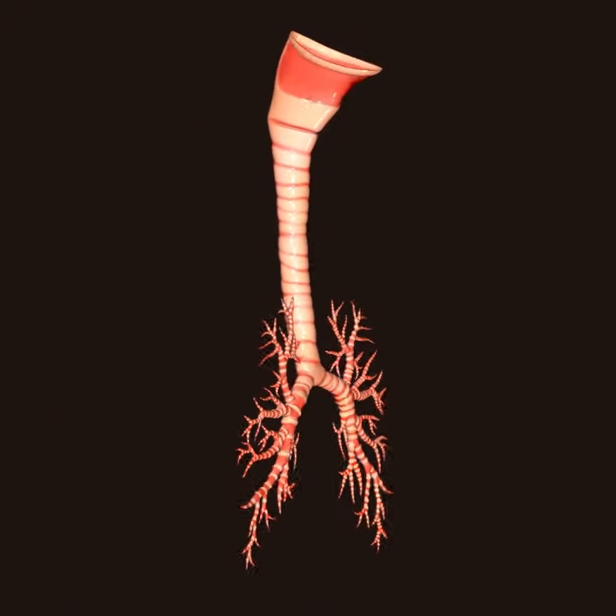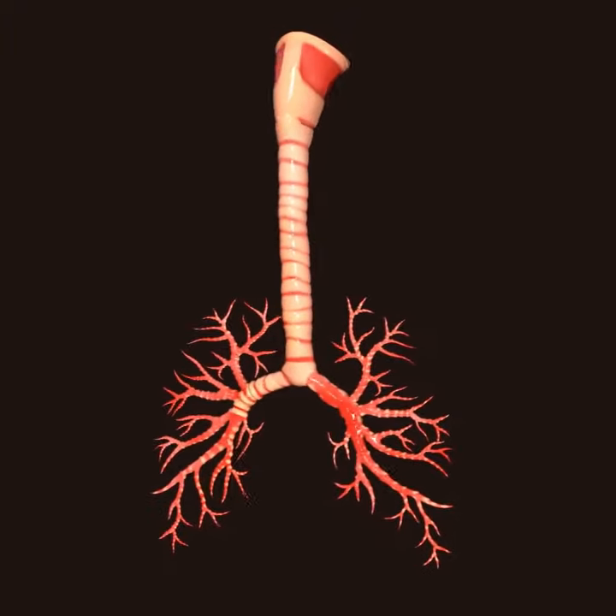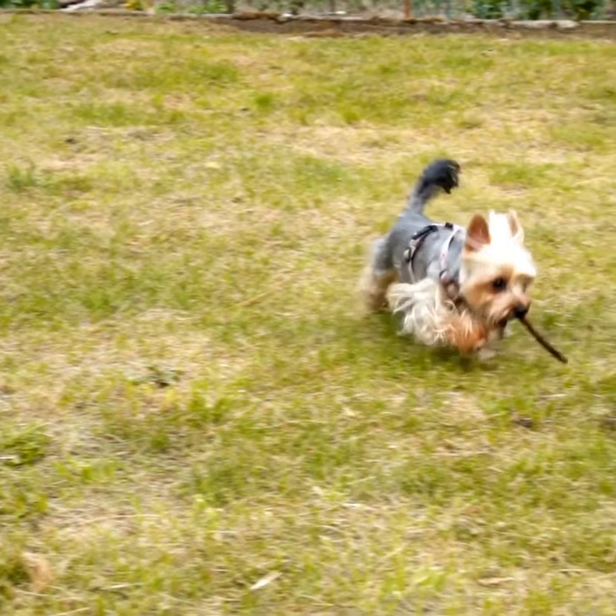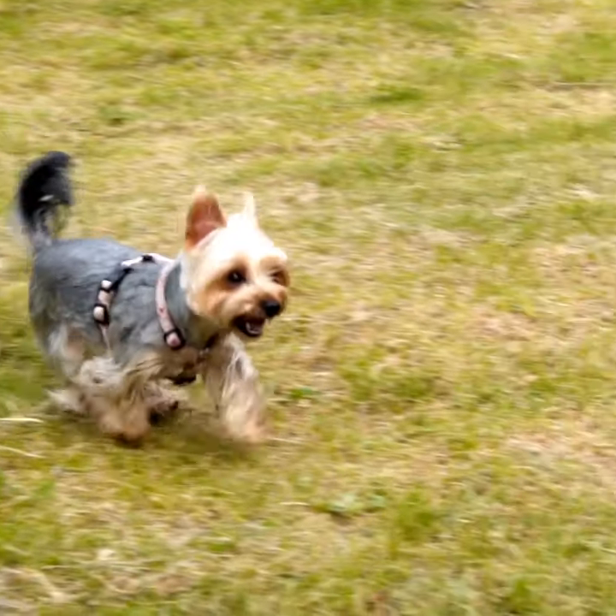So the trachea is the windpipe that connects the throat to the lungs. And in this condition, that cartilage around the windpipe becomes weakened and then it actually flattens in on itself when they go to do their normal breathing and moving around activities.